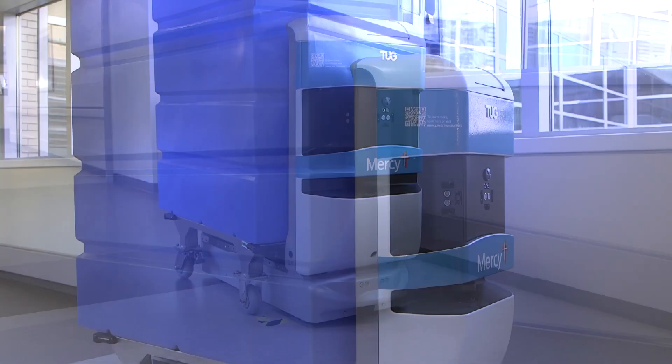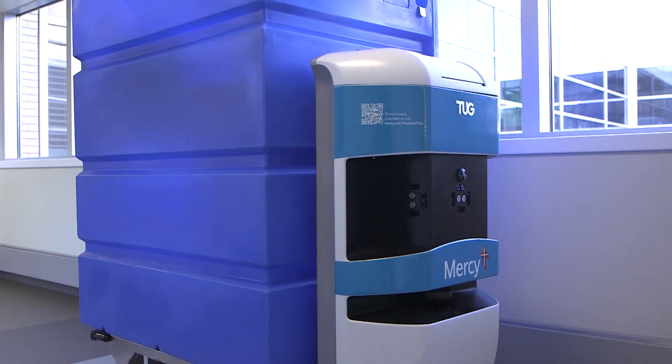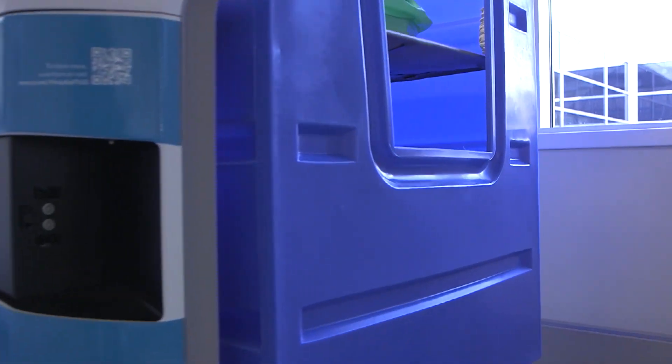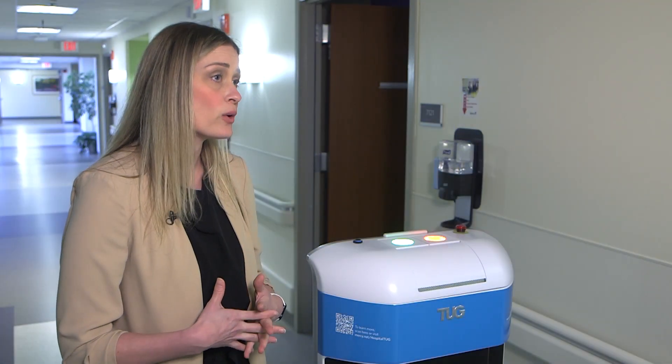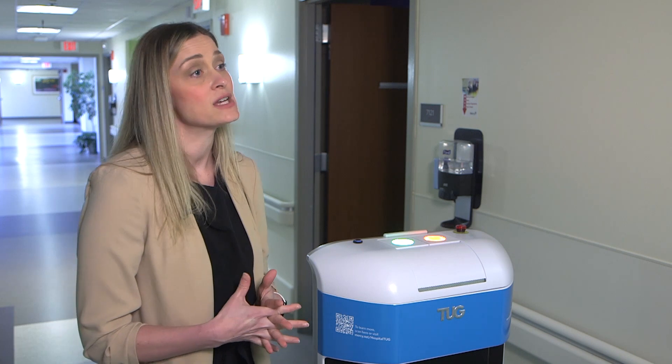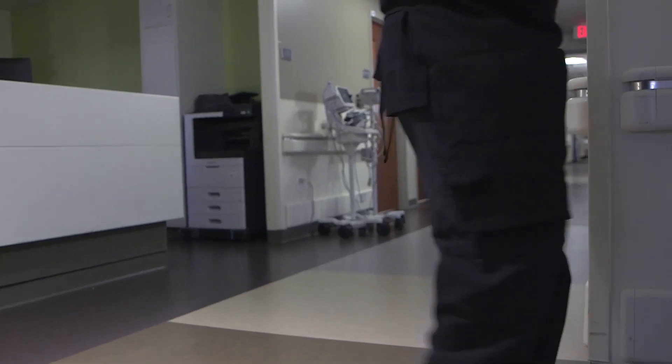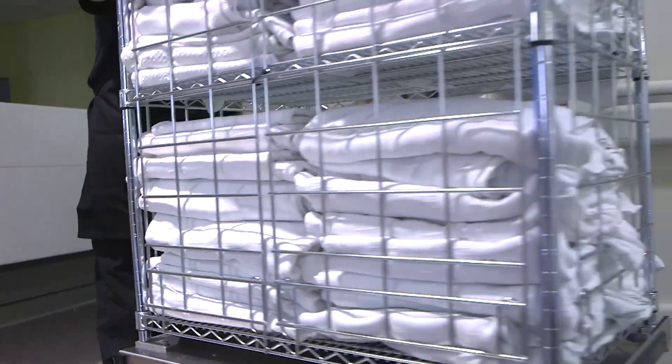Considering what the robot performs, Tug reduces the physical workloads on people, reducing the risk of injury. In support services, most co-workers walk a minimum of 10 miles a day delivering supplies throughout the hospital, so this technology lessens the physical demands placed upon them.